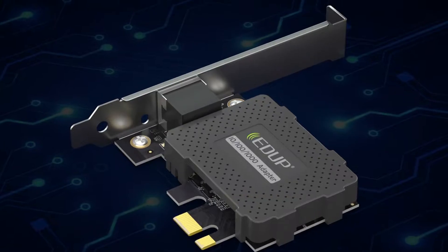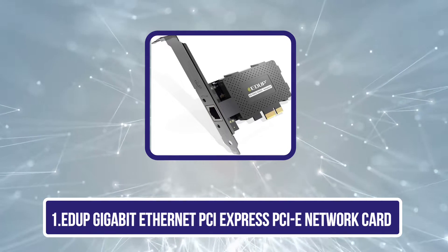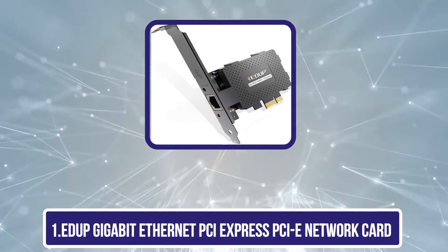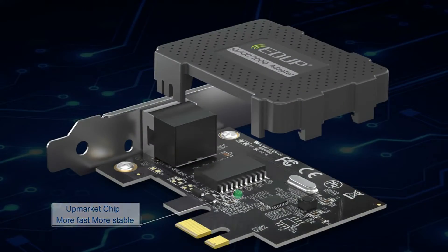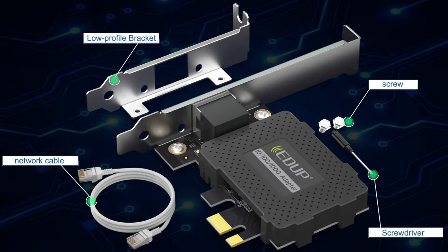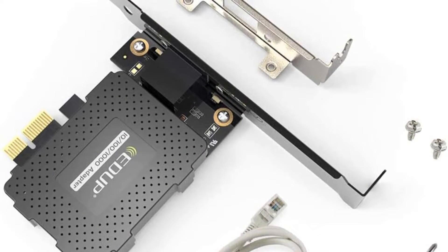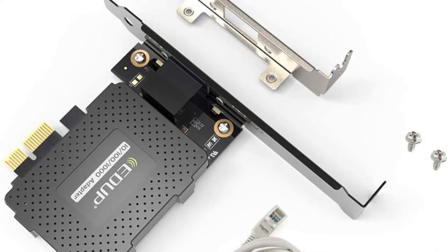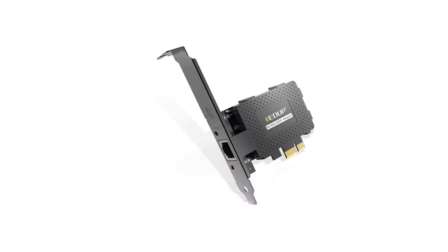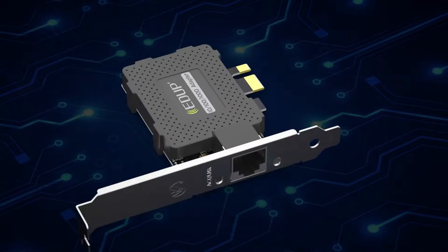Starting with the EDUP Gigabit Ethernet PCIe Express network card — a high-quality network adapter that provides a simple connection to a gigabit Ethernet network. Users can add a 10/100/1000 Mbps Ethernet port to any PC through a PCIe slot. It is fully compatible with 802.1Q virtual LAN (VLAN) tagging, and compliant with IEEE 802.3, IEEE 802.3u, and IEEE 802.3ab.